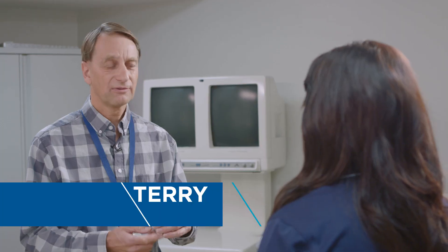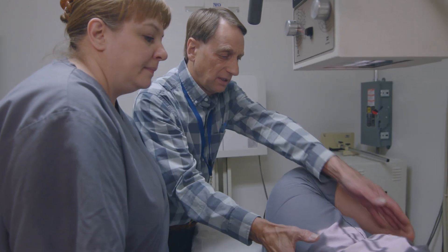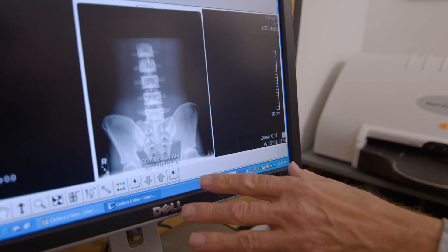Walk me through what kind of skills the students learn here in the lab. Everything from knowing the anatomy, how to position the anatomy, what type of pathology to look for, positioning for a certain type of pathology — but probably the main thing is how do you interact with the patient.